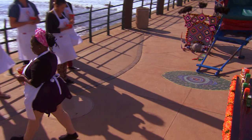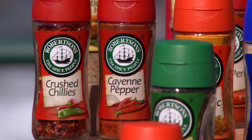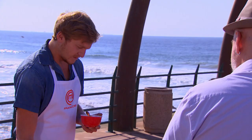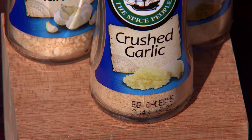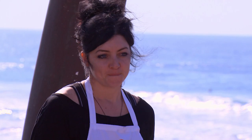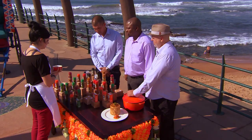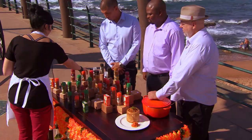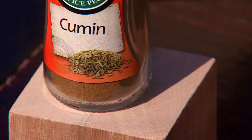Franschok, come up and make your choice. Garlic — that's correct. Penny, your turn. Franschok picks garlic, which is what I would have picked next. Cumin — cumin is correct.